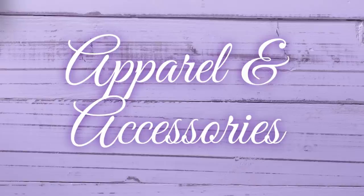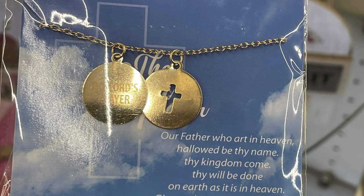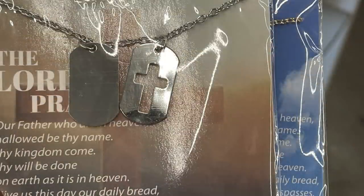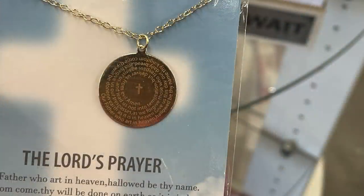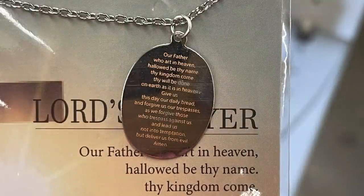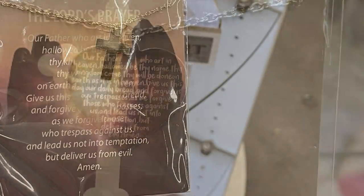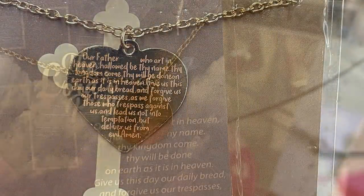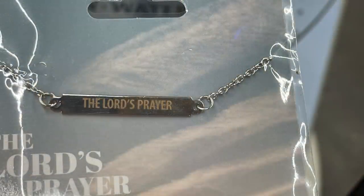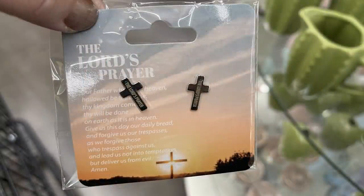We went to apparel and accessories first. I combined all the pictures from all five stores into this section. They had these boxes of necklaces and earrings with coordinating pieces — they all have some version of the Lord's Prayer on them. There are lots of different styles in gold and silver. Some have the whole prayer written out, some just a portion, and the smaller earrings just say 'the Lord's Prayer.' They all come with a really nice wrapped card with a decorative background that has the prayer on it as well.